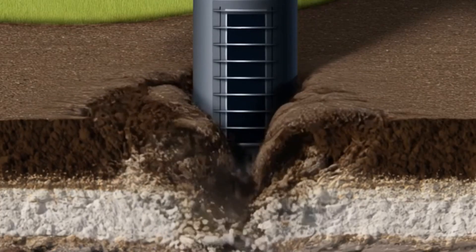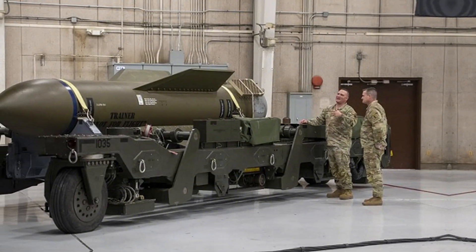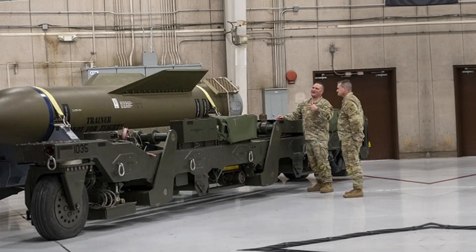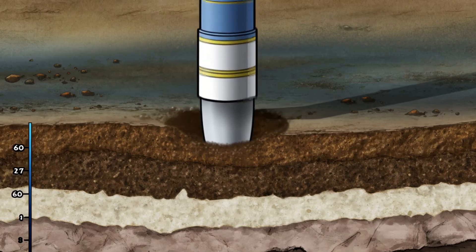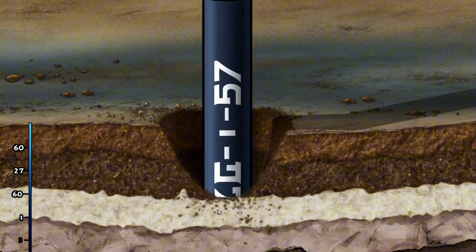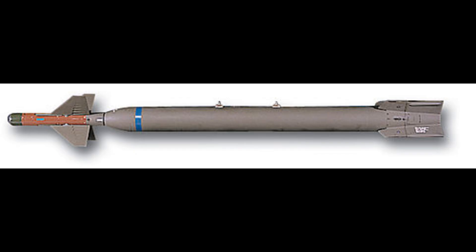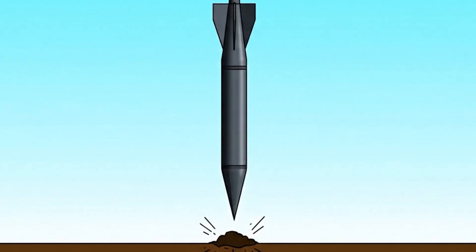Sectional density is a critical parameter defined as the weapon's mass divided by its cross-sectional area. A high sectional density is the defining characteristic of an effective penetrator. By packing a great deal of mass into a long, narrow body, the weapon has to displace less material — such as earth or concrete — as it burrows forward, allowing it to penetrate deeper. This is why all bunker busters, from the GBU-28 to the GBU-57, share the distinctive physical profile of a long, heavy steel dart.